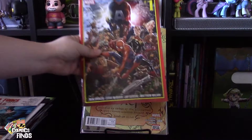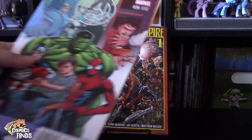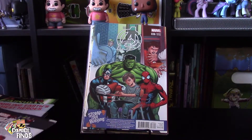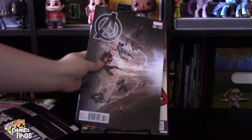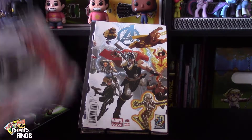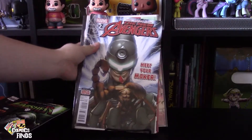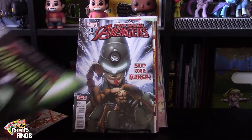Let's get back into this. Secret Empire Number One, The Avengers 'Stomp Out Bullying' variant — I actually got that variant too — then The Avengers 35, The Avengers 16, The New Avengers 2, and Punisher Number Eight.